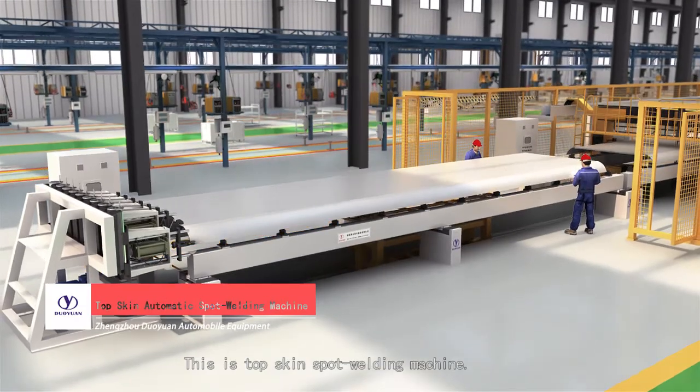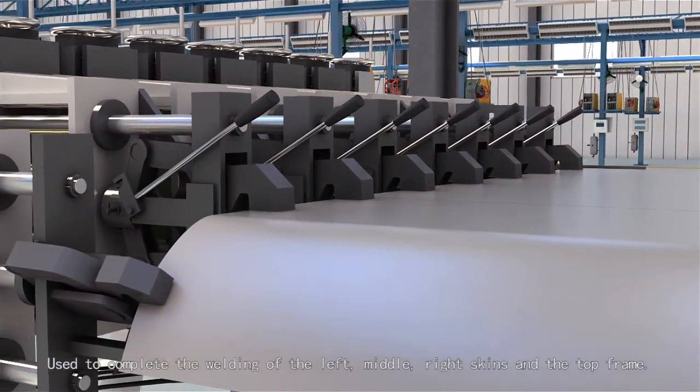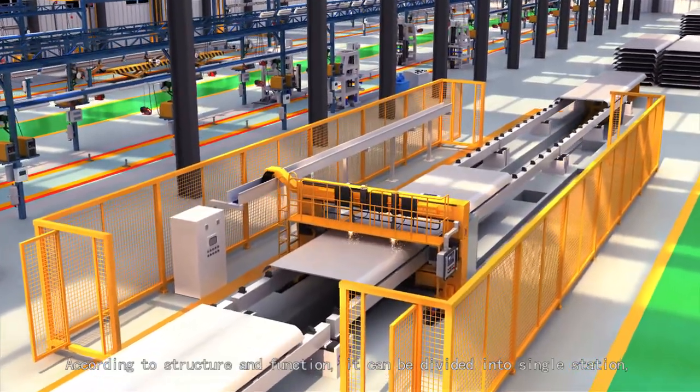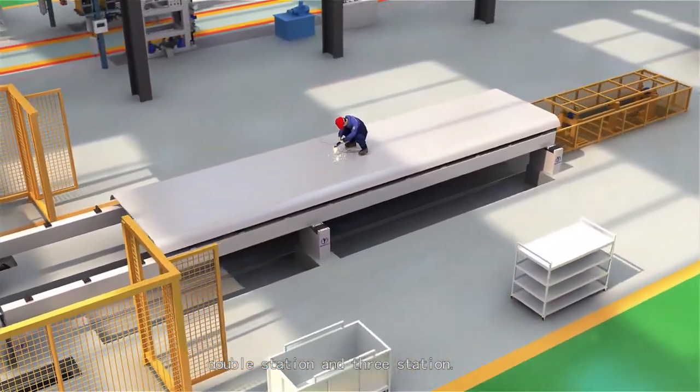The top-skin spot-welding station is used to complete the welding of the left, middle, right skins, and top frame. According to its structure and function, it can be divided into single-station, double-station, and three-station.